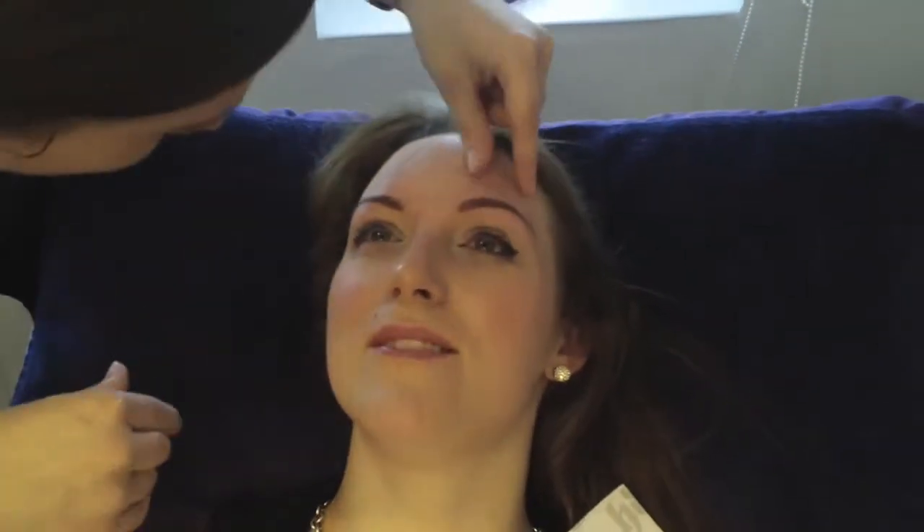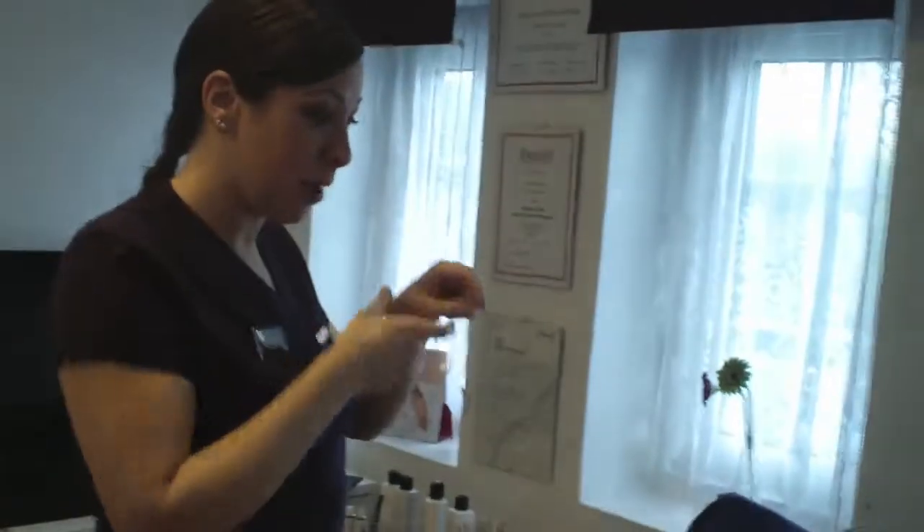With threading, what we do is we blend the line into the hair so it's not so stark - there's not like a border of bare skin and fluffy hair. Some people get quite a lot of fine hair on their upper lip area and threading actually really helps to blend it in.